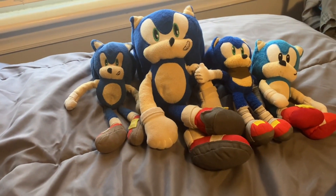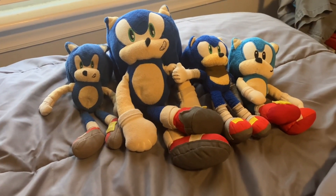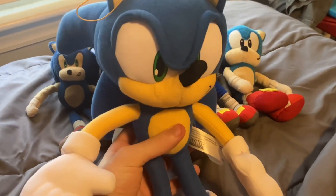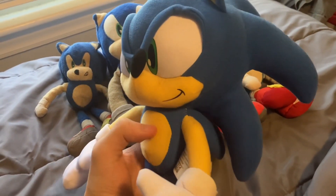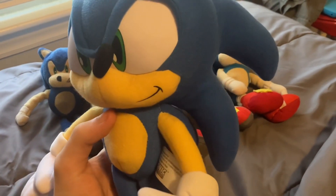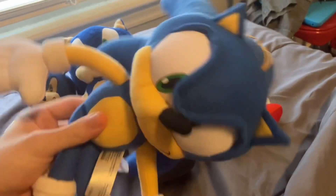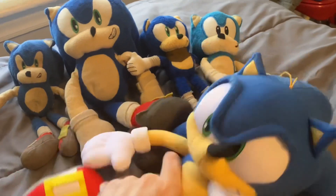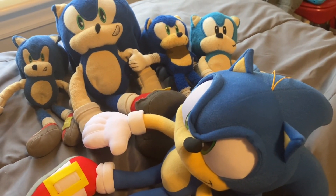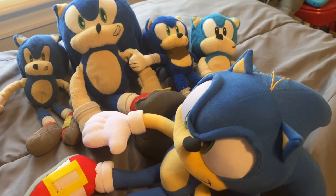The next one, which recently made its debut, is this Great Eastern Entertainment Sonic — a 14-inch plushie. I think it's designed to resemble some of his 2D renders, so pretty cool. You can see the string is still on him.